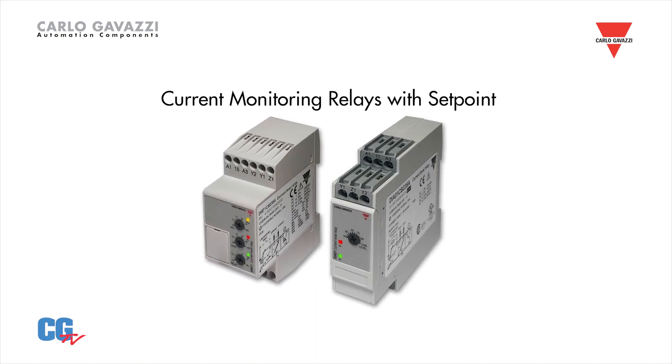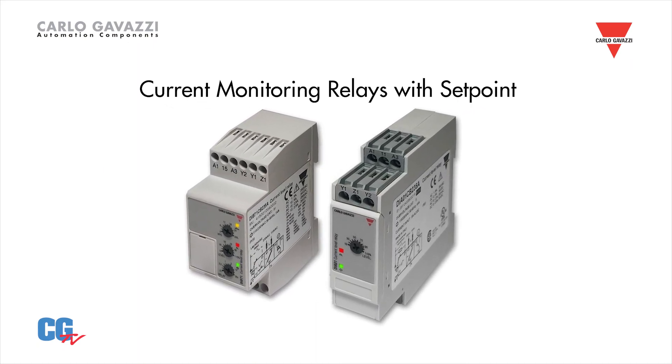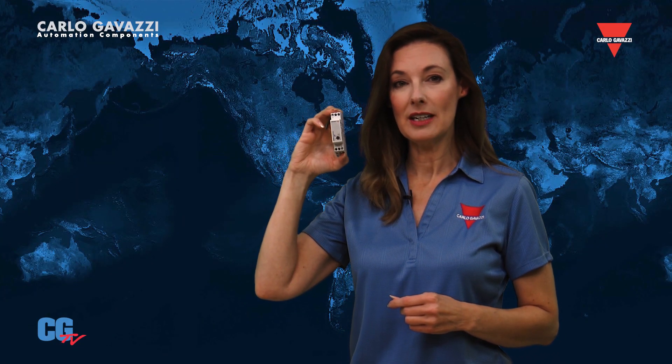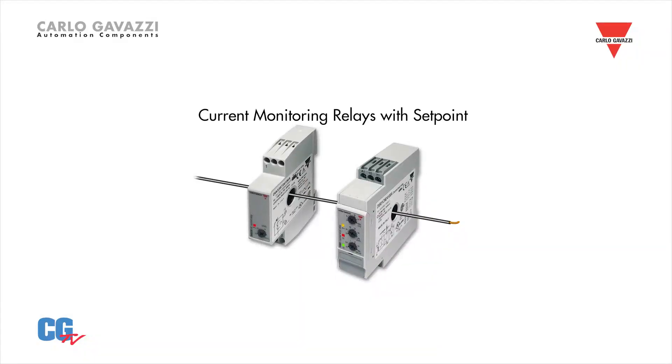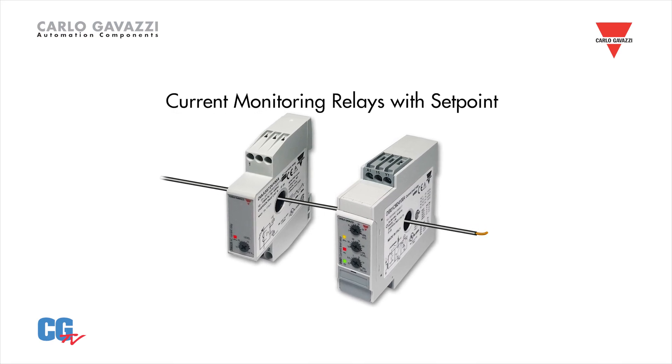They accept direct input of up to 5 amps, which eliminates the need for external current sensors. Our DIA-53 and DIA-01 feature integrated sensing through holes, which simplify wiring. They can detect up to 100 amps without an external sensing device.